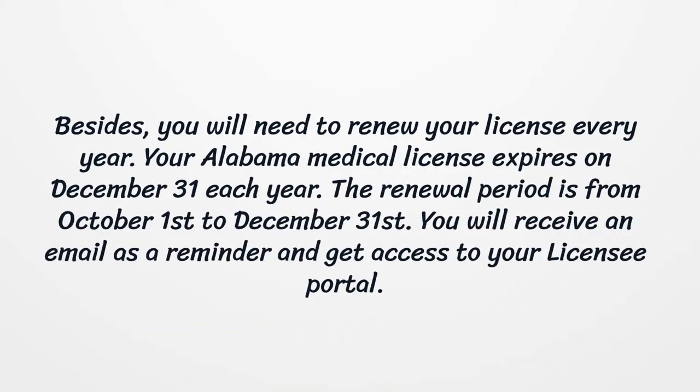Besides, you will need to renew your license every year. Your Alabama Medical License expires on December 31st each year. The renewal period is from October 1st to December 31st. You will receive an email as a reminder and get access to your licensee portal.